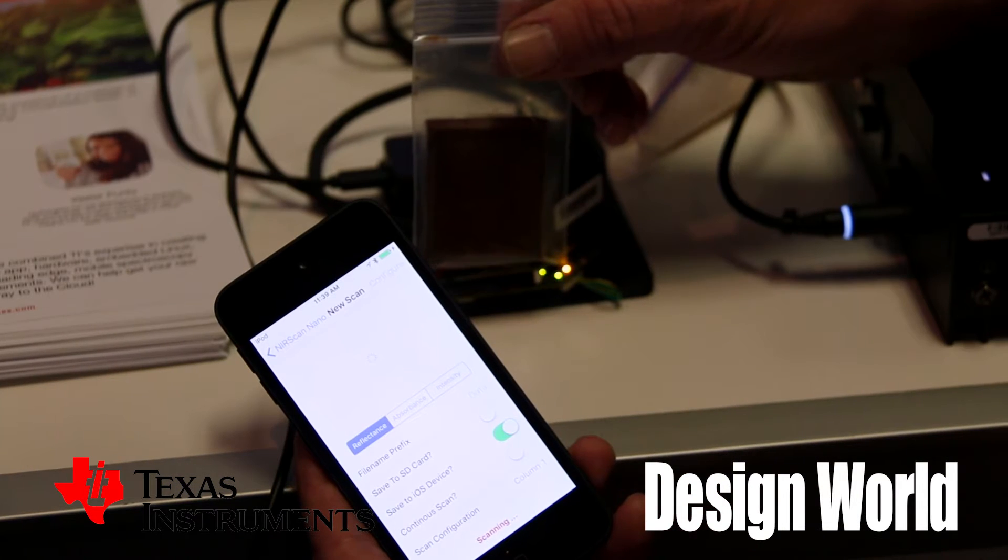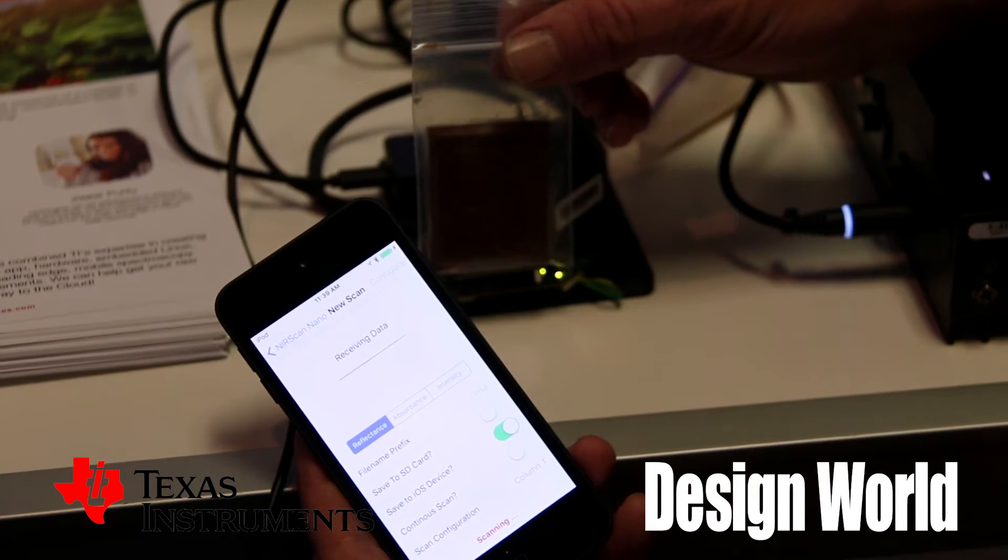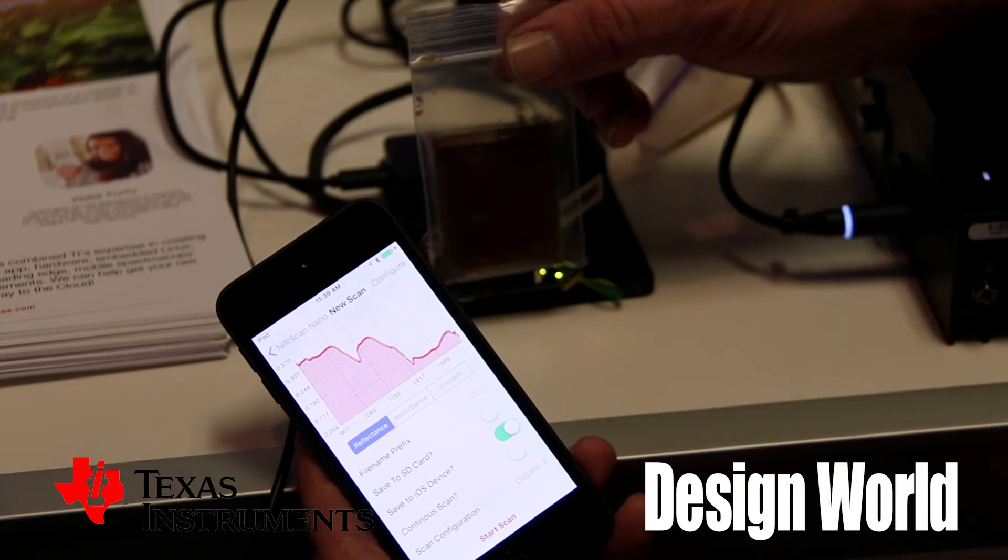In our demo here, we show the fat content of chocolate. You can detect proteins, fats, sugar levels of various foods amongst various numbers of constituents.